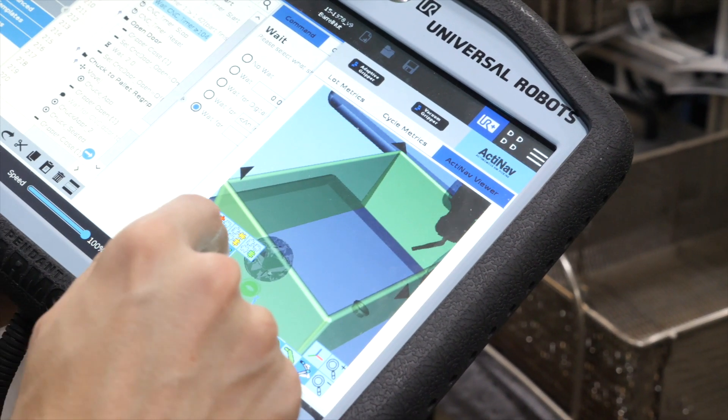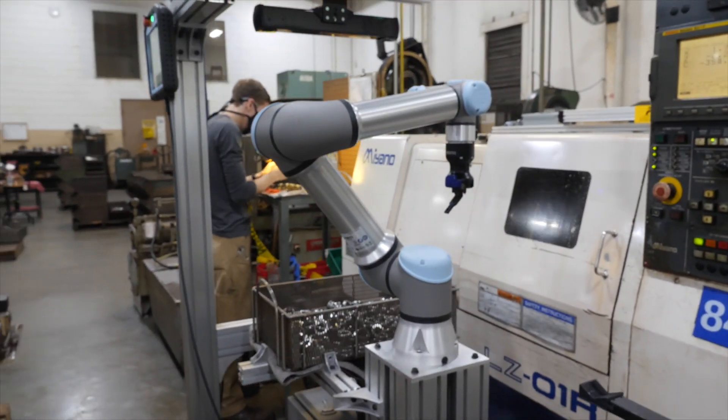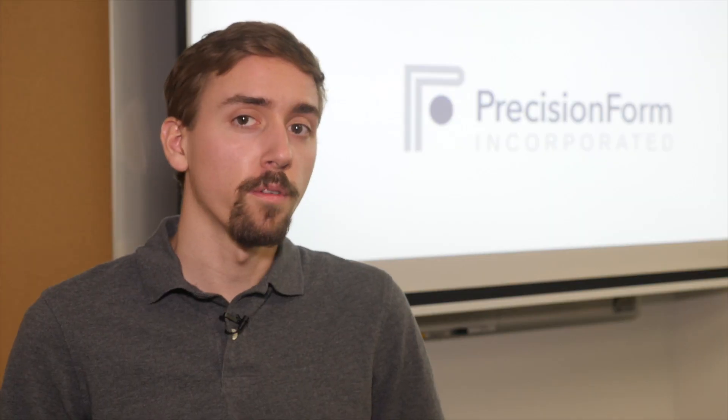We sent the ActonF team a number of parts as well as CAD drawings and 3D models of the parts, and within 24 hours they had sent us three different demo videos of them picking each of the parts. We were very impressed — we were actually shocked.